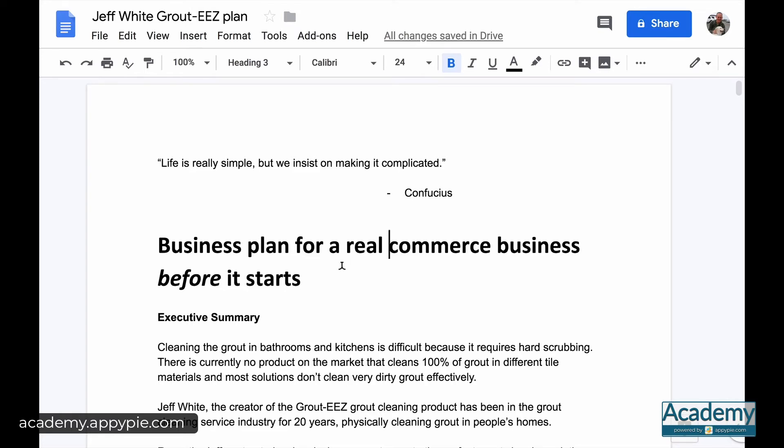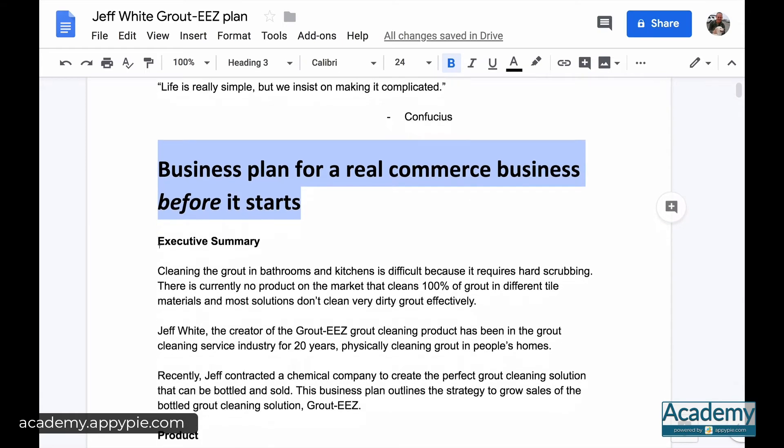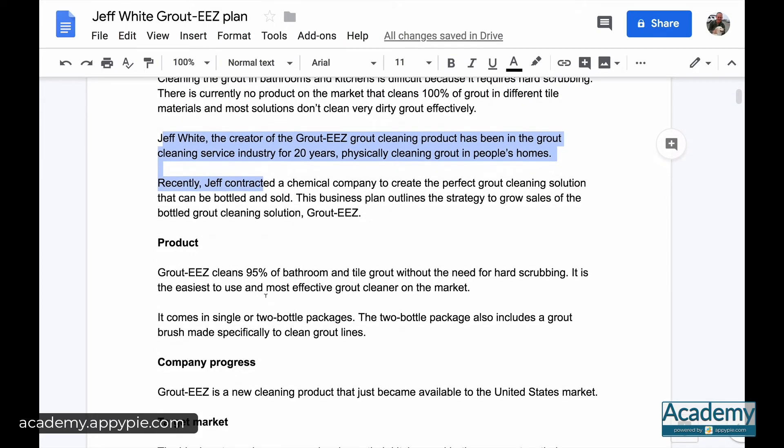But if you must, let's get started with the business plan for a real e-commerce business. Unlike in previous sections where I devoted a single video to each section, I'll quickly go over the sections that can be skipped — the executive summary and things you already understand. It's a cleaning product; I've already explained the founder, owner, and all of that, so I'll skip that.